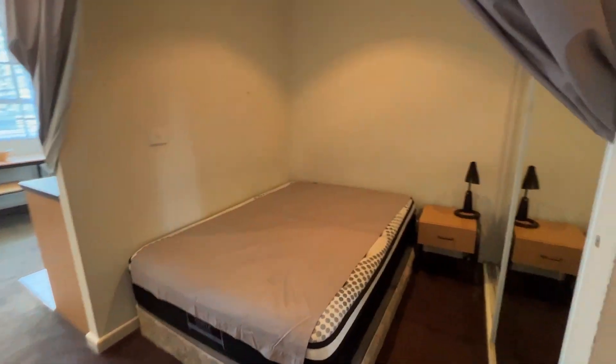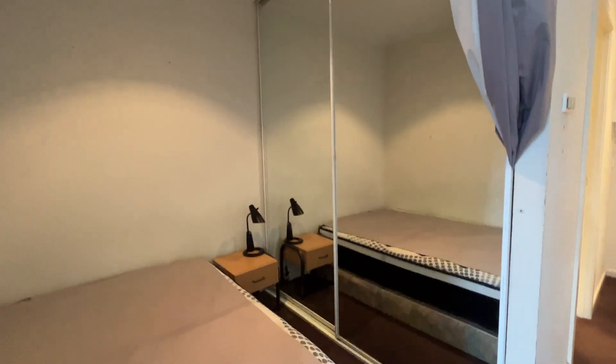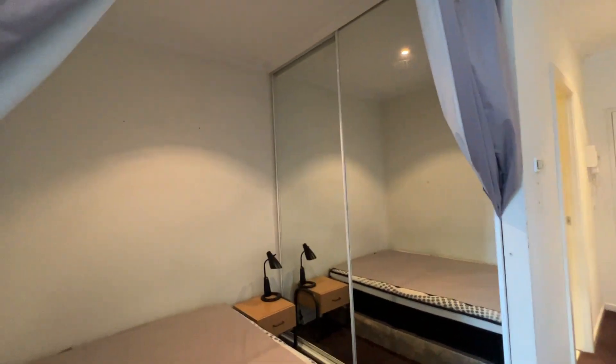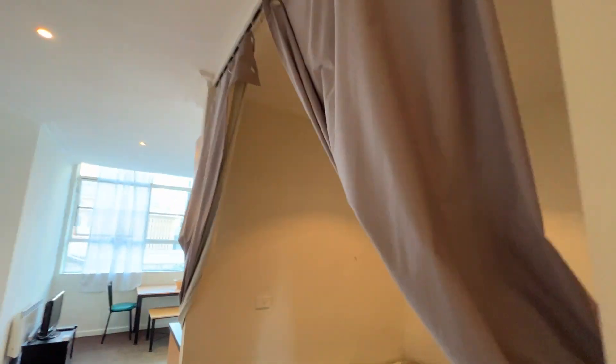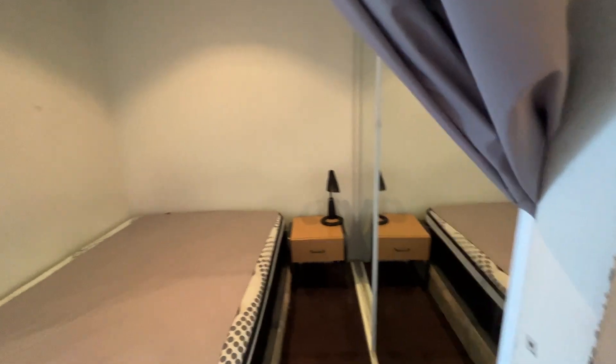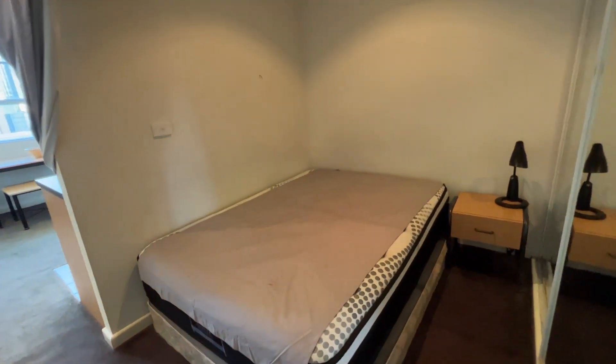On the other side, this is the bedroom with a big built-in robe. It's covered by this curtain — I just hook it in there so it will stay in place. I believe this is a queen-size bed.